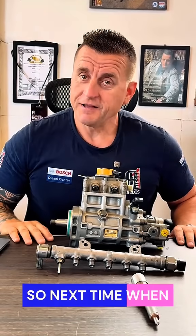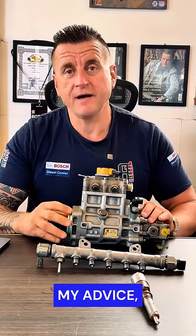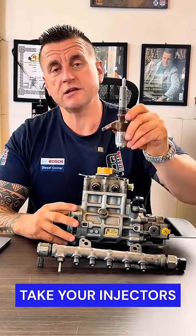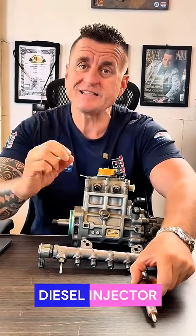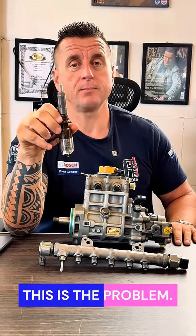So next time your mechanic says you need a brand new pump, my advice is: take your injectors to the nearest diesel injector specialist, get them tested, and you'll be surprised. That is the real problem.